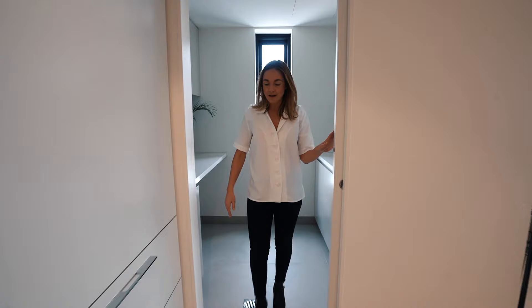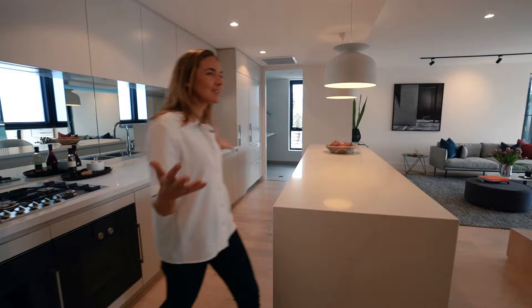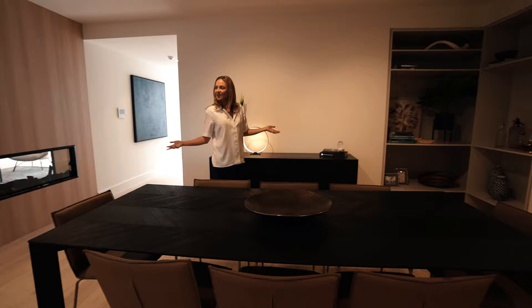We've got laundry and butler's pantry in here. Huge size space, heaps of storage. Go down to Hawkspoon Village, chuck all your stuff in here, put it away, forget about it. The feeling of this kitchen is really nice.